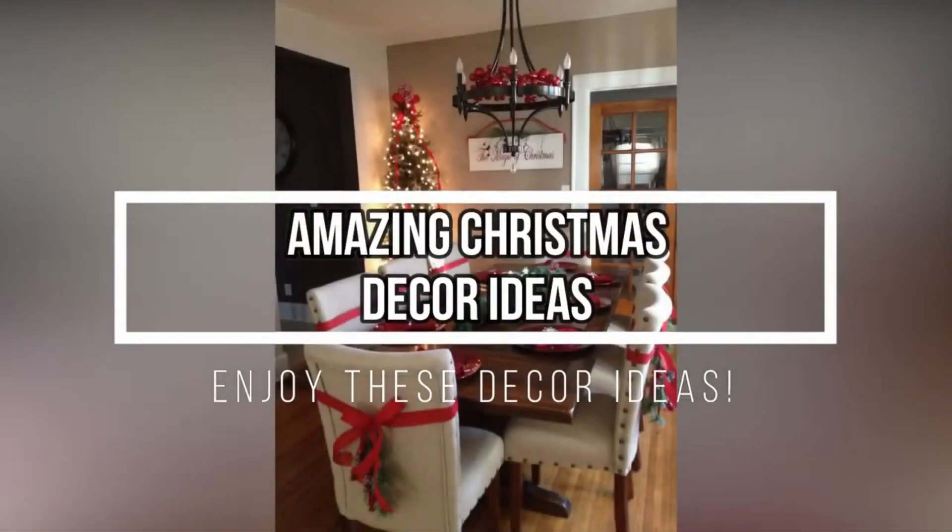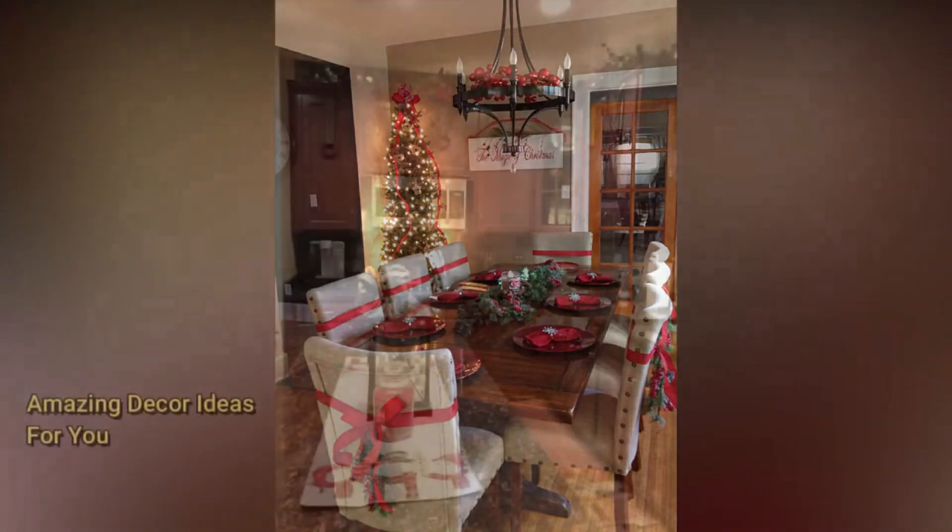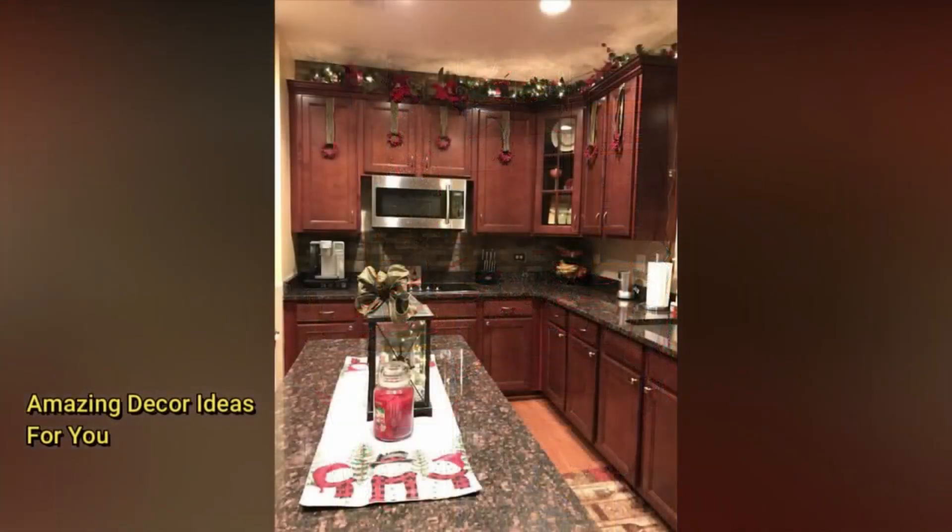Hello folks, where we're about to unwrap the latest and greatest Christmas decorating ideas, tips, and trends that are spreading holiday cheer this season. Today, we've got a sleighload of inspiration to make your home the merriest and brightest on the block.